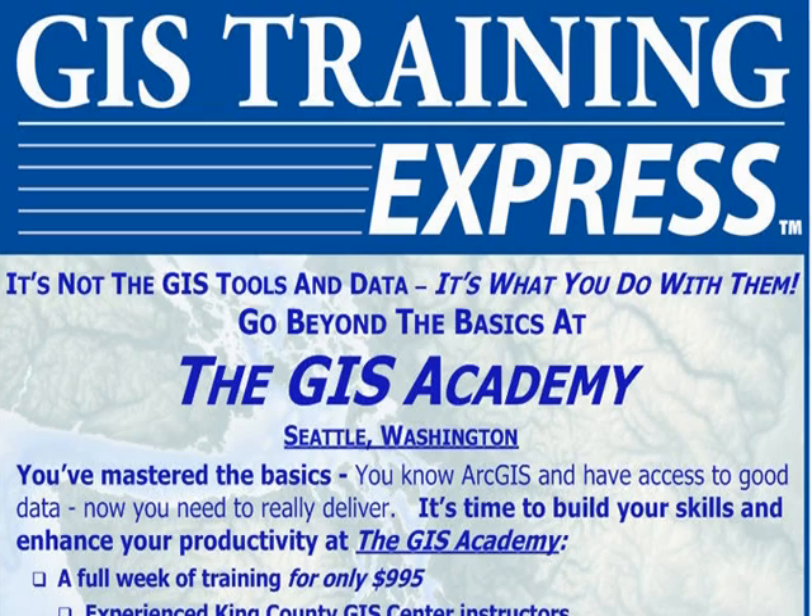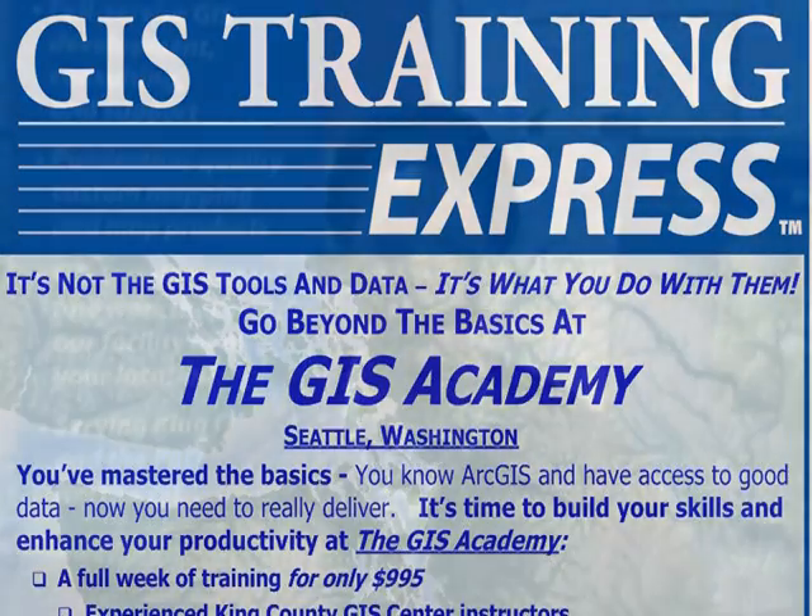GIS Training Express also includes custom classes developed by our own King County GIS subject matter experts. Custom classes are designed for people who already have some GIS software skills, but they are designed around typical agency workflow processes. We put our hands-on custom classes together for our week-long GIS Academy, and then we added a twist. Students have an assignment that they work on throughout the week as they progress from class to class. Let's talk to some GIS Academy instructors, and we'll start with Lisa Castle.